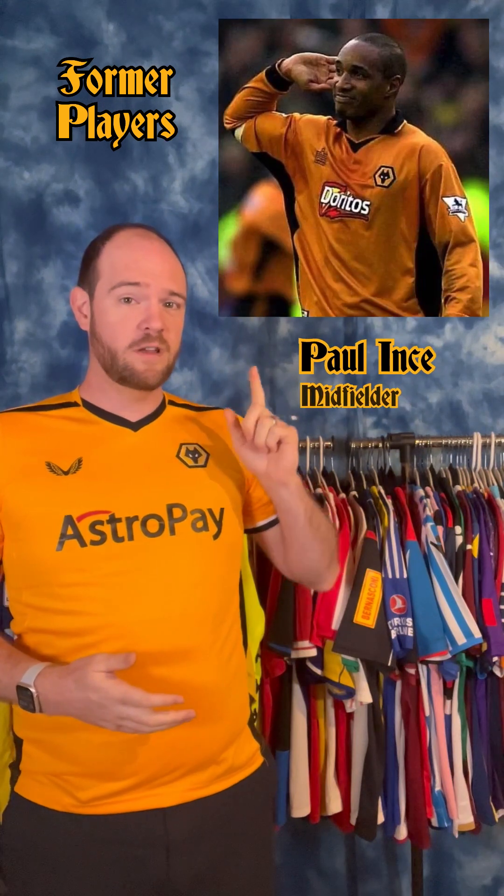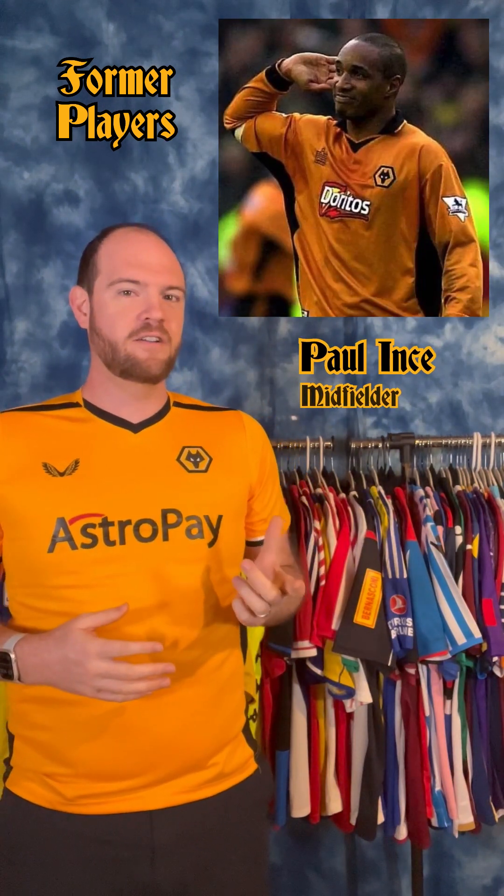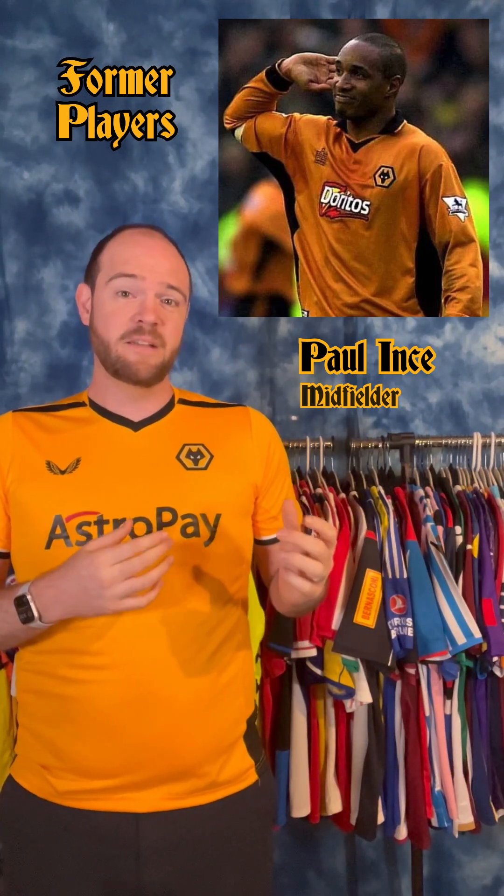The second is a player who rounded out his career with Wolves: Paul Ince, one of the best midfielders in English football in the 1990s. He has the rare honor of having played for both Manchester United and Liverpool with acclaim at both clubs — something that is just not done between these two rivals.